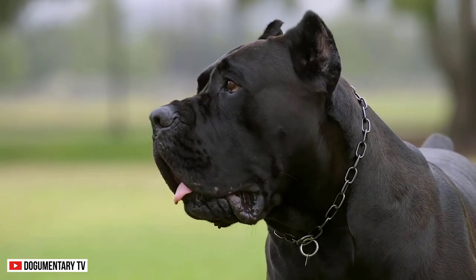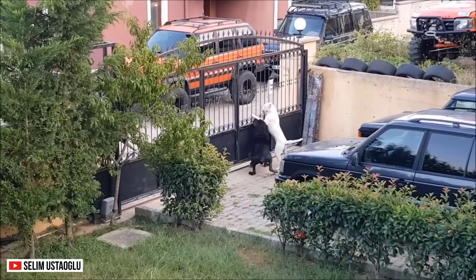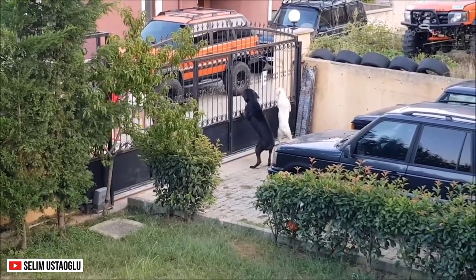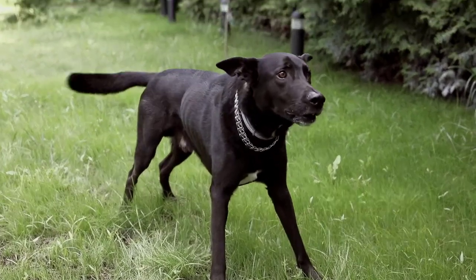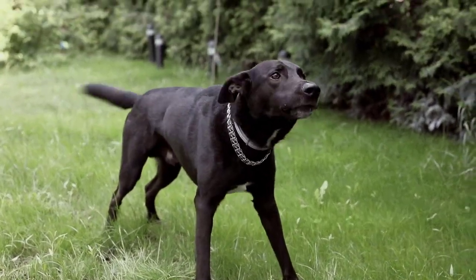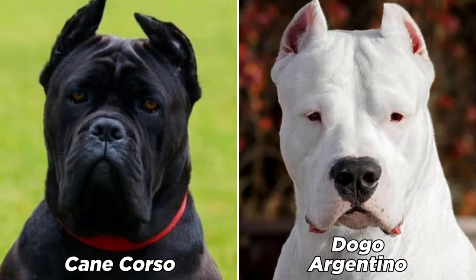Everyone wants a large dog for protection. If you live in a dangerous neighborhood, you would want a companion to secure your property and protect you from unwanted guests. If you're looking for a watchdog at home, there are countless dogs to choose from, including the Cane Corso and the Dogo Argentino.